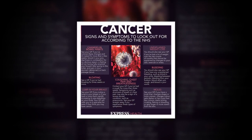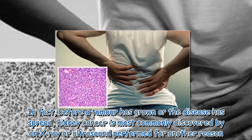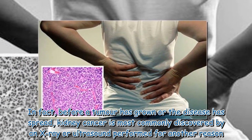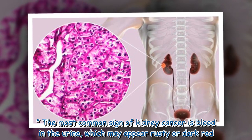Cancer Treatment Centers of America notes that kidney cancer is often difficult to detect in its early stages. In fact, before a tumor has grown or the disease has spread, kidney cancer is most commonly discovered by an x-ray or ultrasound performed for another reason. The most common sign of kidney cancer is blood in the urine, which may appear rusty or dark red.